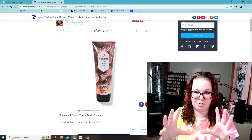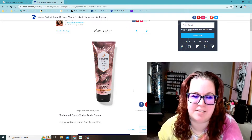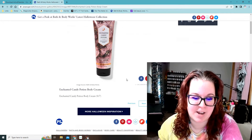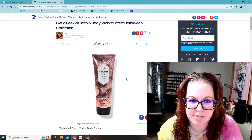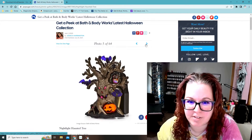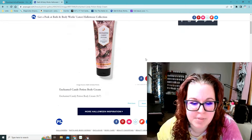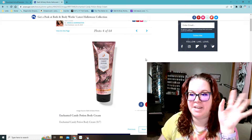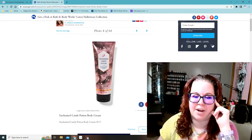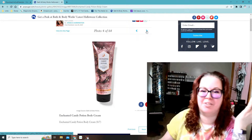So it has the individual stuff. The first thing is a new scent, which is Enchanted Candy Potion, and it sounds like it smells really good. I can't find where I had the description of this scent, but basically it was like a very candy-ish, sweet smelling scent. I'm hoping they have this in something other than just body cream, because I tend to buy those and never use them.